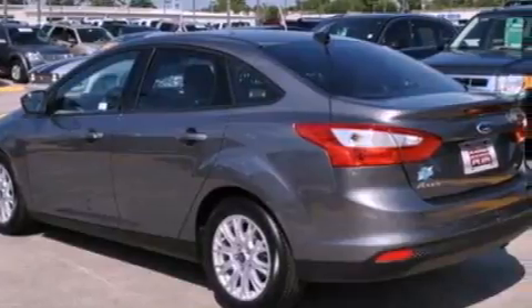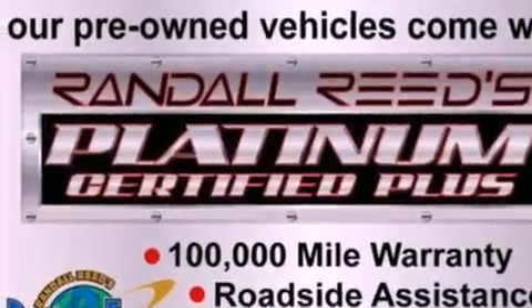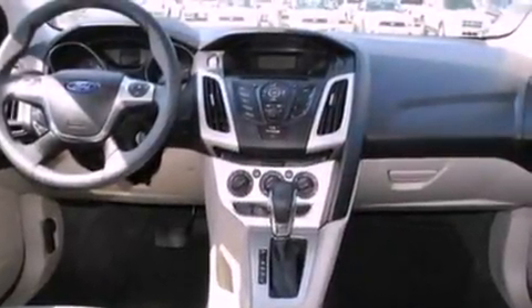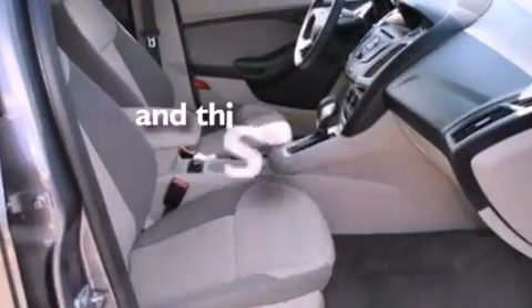Its top features include cruise control, full-power accessories, a rear window defroster, a four-speaker stereo system, a multi-link rear suspension, a four-wheel independent suspension, alloy wheels, a low-tire pressure indicator, an external temperature gauge, and this vehicle has fewer than 3,000 miles on the odometer.